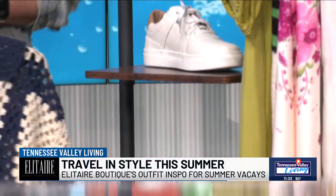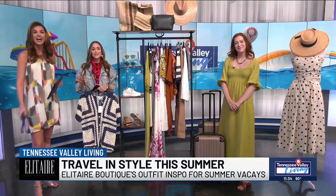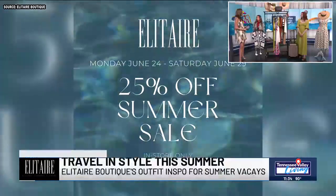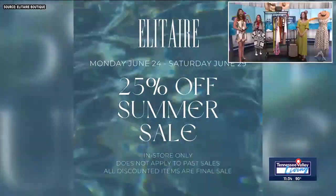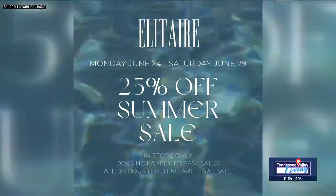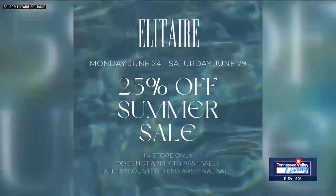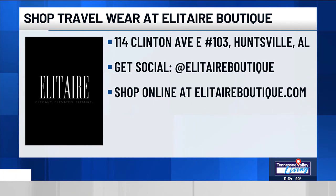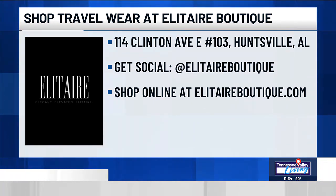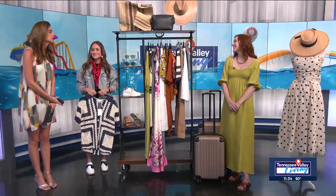Ladies, we love all of these looks and accessories. You can shop all of this at an upcoming summer sale — it's actually going on now. Through Saturday, you can take 25% off the summer collection, and some bags, hats, and other things are on sale as well. For the baby store too, 25% off. We do want to stress you have that baby store upstairs and it is so cute. Elitere Boutique is in downtown Huntsville — you can shop in store or everything is on the website. We'll have that on tvliving.com as well. Happy summer!